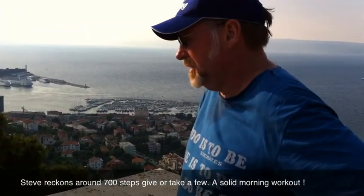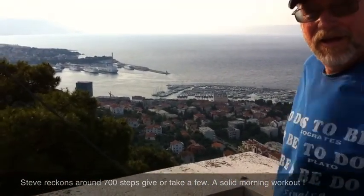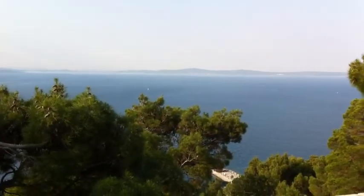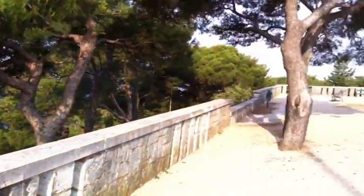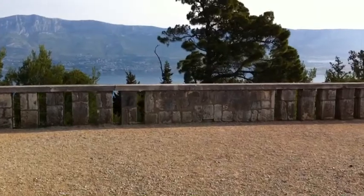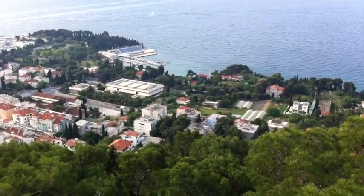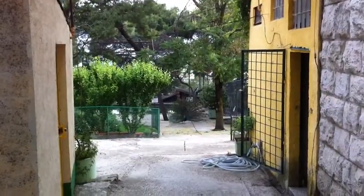There's a zoo. So how many steps, not counting the ones we missed out? There's a peacock there going off.